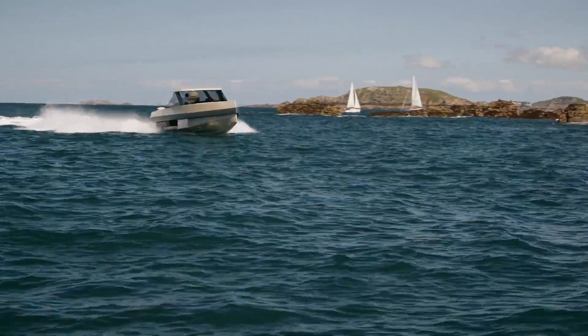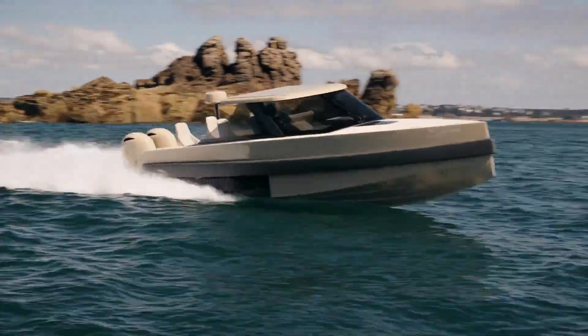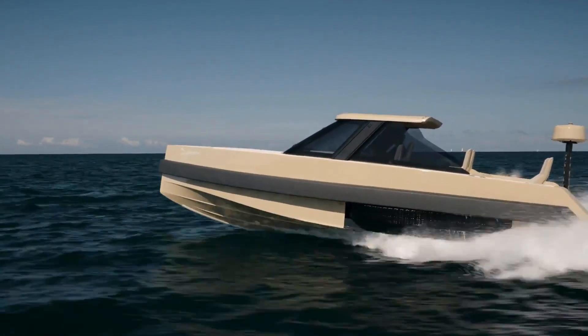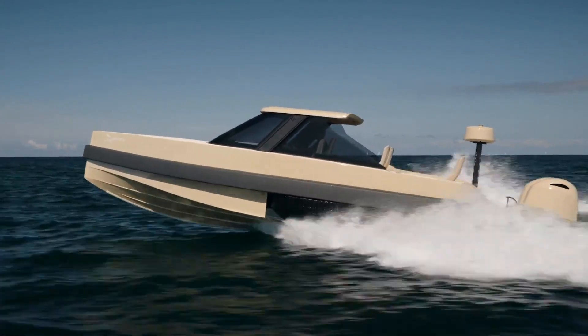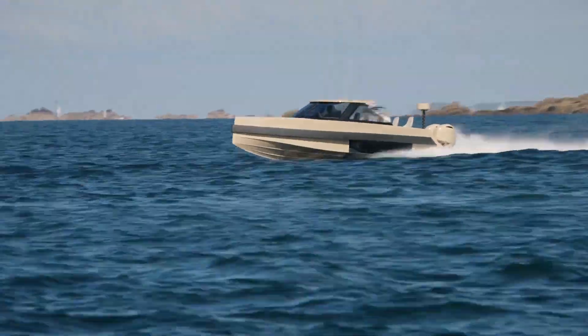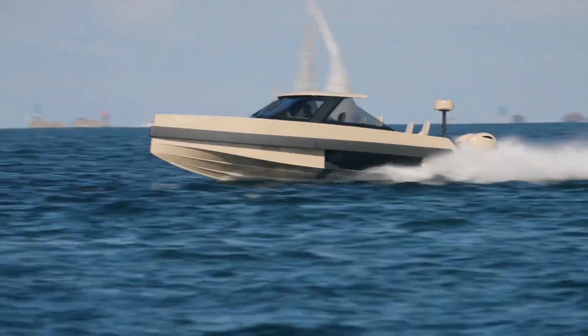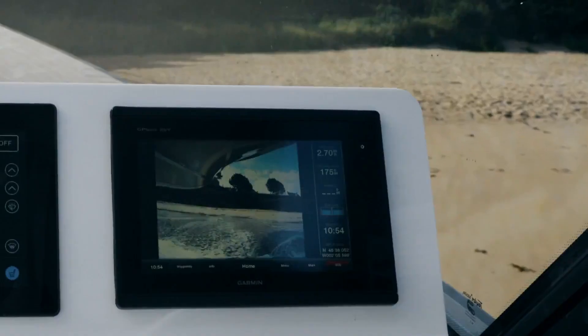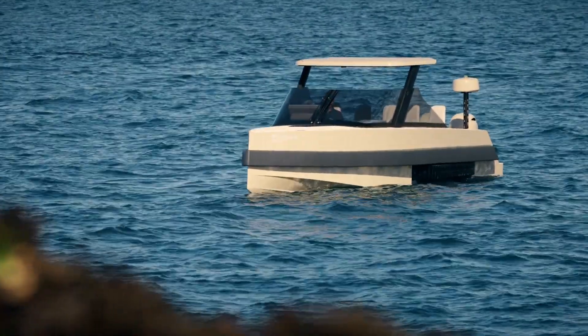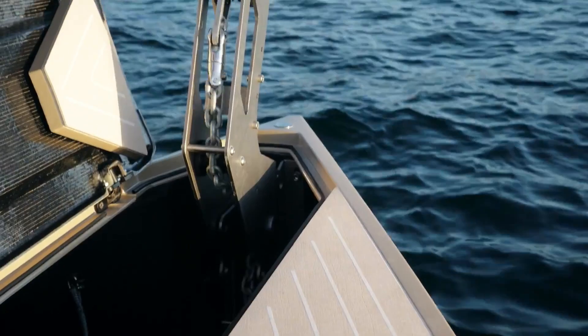Inside, the Iguana Commuter offers a premium experience with plush seating, modern amenities, and advanced navigation systems. Its elegant design, combined with powerful performance, makes it the ideal choice for private owners, luxury resorts, and even corporate transport. The Iguana Commuter redefines the concept of travel, offering unparalleled convenience and style for those who value innovation and exclusivity.